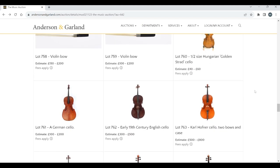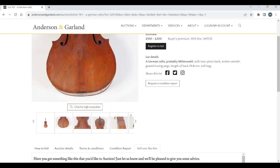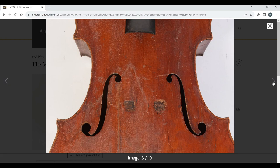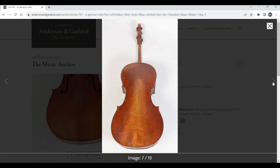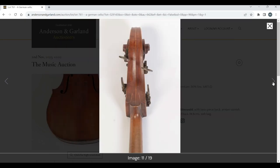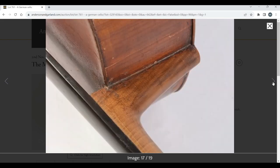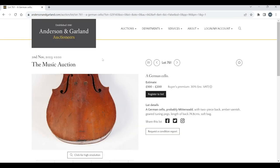A half-size Hungarian golden-varnish cello — we can ignore that. There's a German cello, estimate 100 to 200. Looking at the pictures a bit more closely, it looks like it needs a good bit of work. Could be an interesting cello for someone at 100 to 200. They're saying probably Mittenwald.